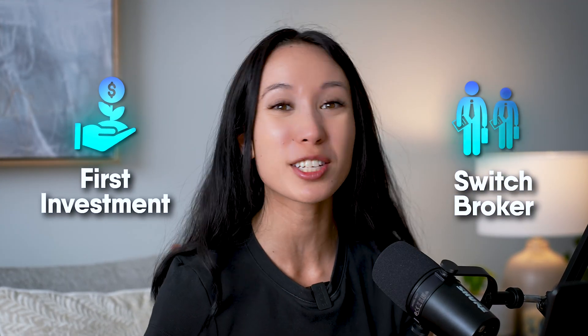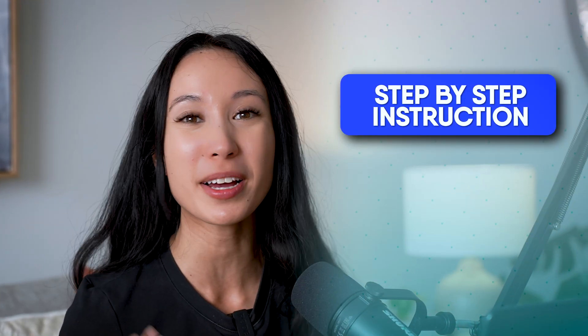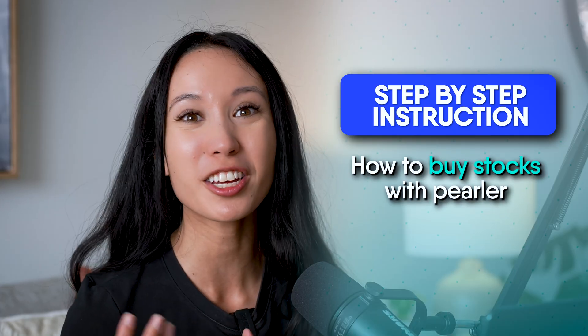Hey friends, today we're going through a complete walkthrough of Perla. Whether you're just starting your investing journey or looking to switch brokers, this video will give you everything you need to know. At the end, I'll go through step-by-step instructions on how to actually buy a stock with Perla, so you'll know exactly how to use it and make the most of the amazing tools. And this wouldn't be a review without me mentioning some rooms for improvement, so I'll be talking about those at the very end.